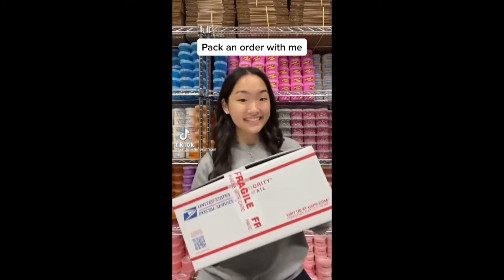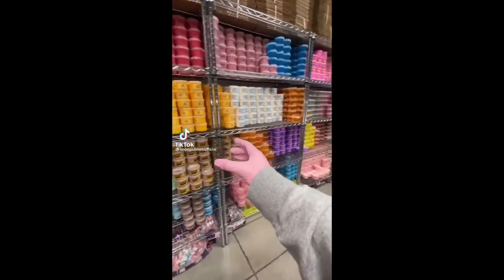Let's package another slime order together. This package is for Jamie from Indiana, and she ordered 9 slimes in total for my last Friday's restock.